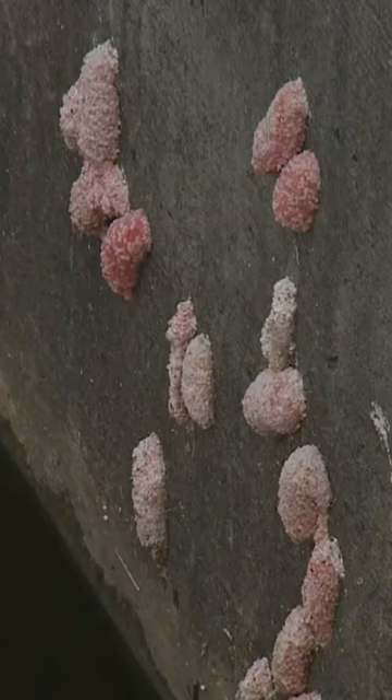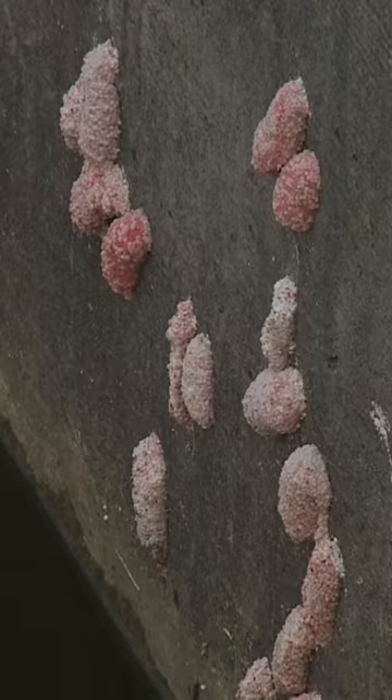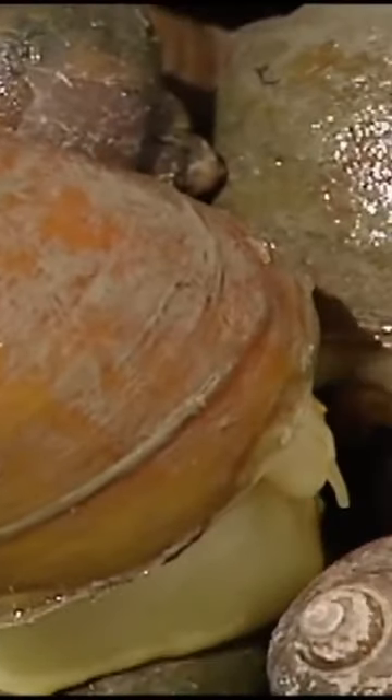Each egg mass can hatch as many as a thousand tiny apple snails that grow to be as big as an apple, and they cause damage to our land, eating aquatic plants and affecting the ecosystem. Then it gets muddy and turbid, sunlight doesn't penetrate, and there's a lot of algal growth — so instead of a healthy water body that's good for fisheries.